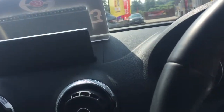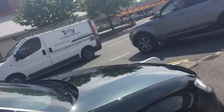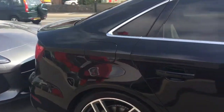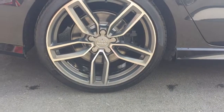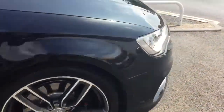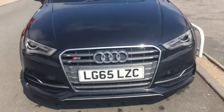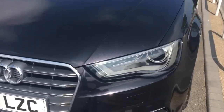Now let me show you the condition of the vehicle. So as promised, the car will have no scratches on any of the alloy wheels. We've invested a lot of money recently to make sure we've got the equipment to guarantee that. It looks mean, it looks lovely. £26,990.